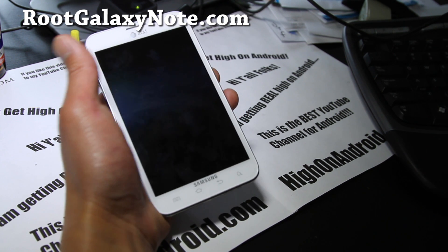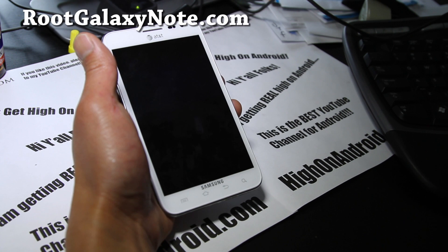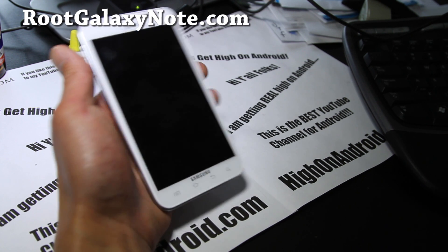I'm going to be your guinea pig. The first thing you'll need to do is unlock your phone. I'm going to go to the unlocker site cellunlocker.net and do it.